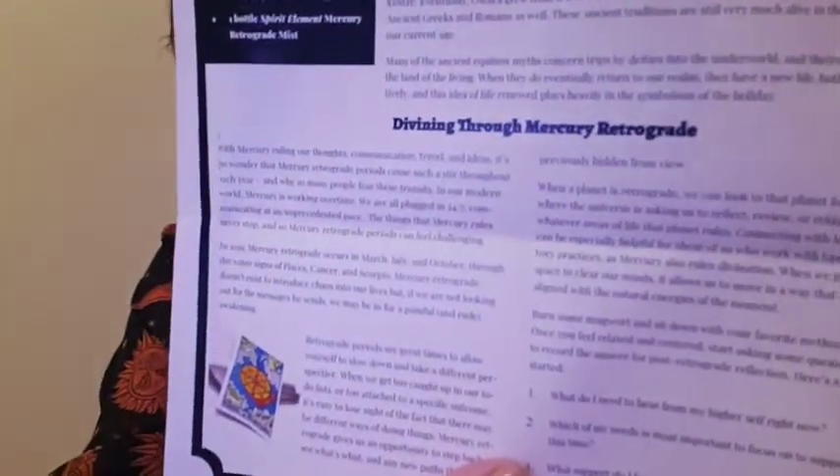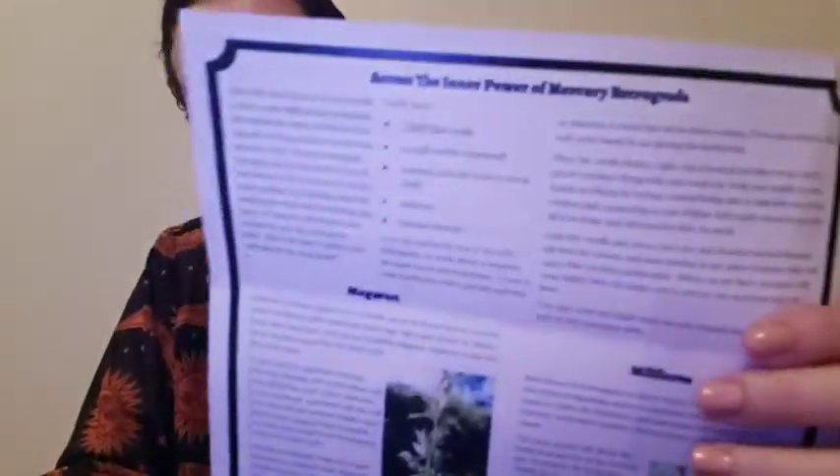This one is about divining through Mercury's retrograde. It has different steps and a little story. For example: number one — what do I need to hear from my higher self right now? Which of my needs is most important to focus on to support my path at this time? I'm pretty sure each box has a different sheet. In the back it says 'access the inner power' — it's like the month of Mercury.